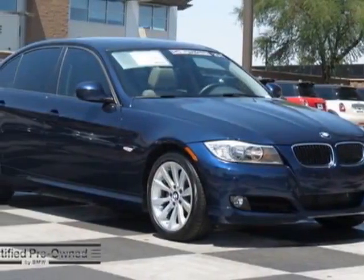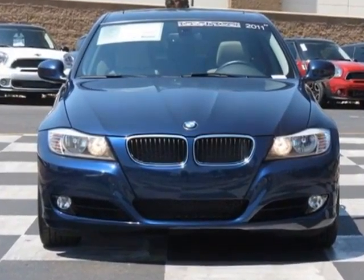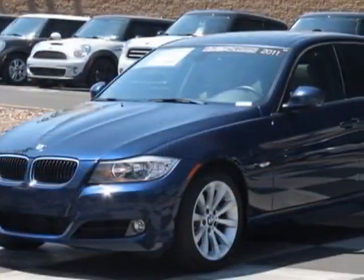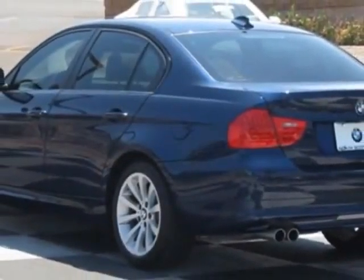Take a look at the certified pre-owned 2011 BMW 3 Series. Carfax has certified this 3 Series as having one owner. This 3 Series has just under 20,000 miles, and this vehicle has a limited warranty.